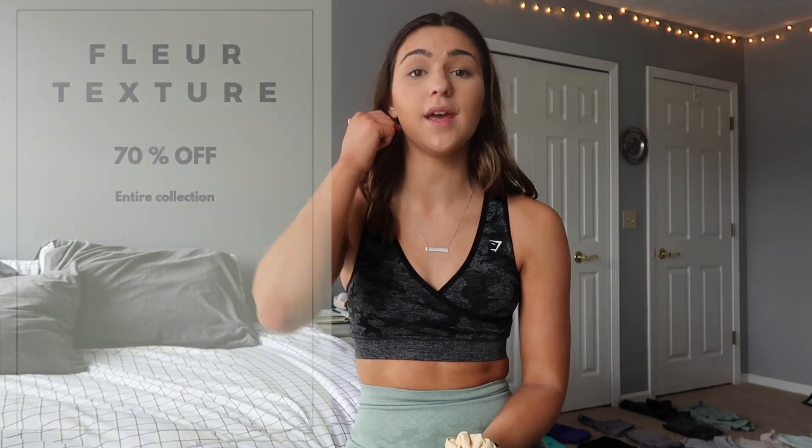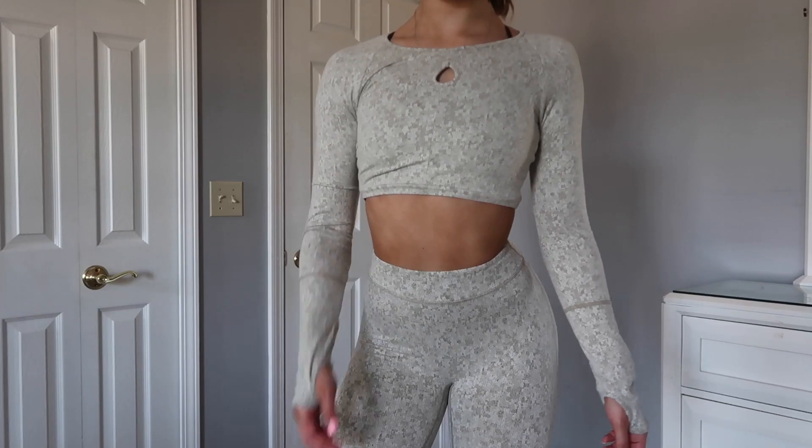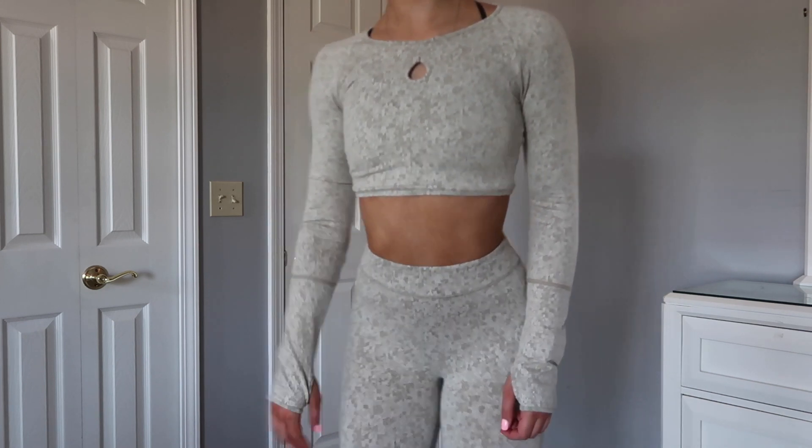Another great collection to check out is the Texture Flirt. Everything in this collection will be 70% off, and I think the colors are great. You definitely can wear these to the gym. Just be aware that the material on the outside is a little bit softer than your typical athletic wear, so you might want to wear it to something like yoga or stretching. I've lifted in mine before and they held up totally fine. It just gives a nice, soft, textured feel. There's cute little hole detailing in the long sleeve and the sports bra has some really cool detailing on the back.